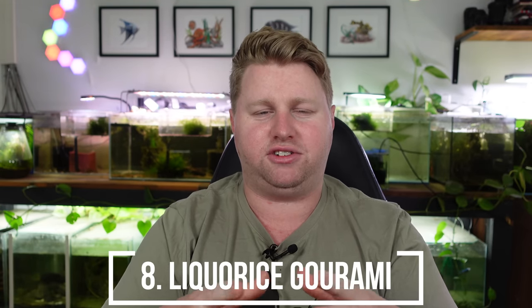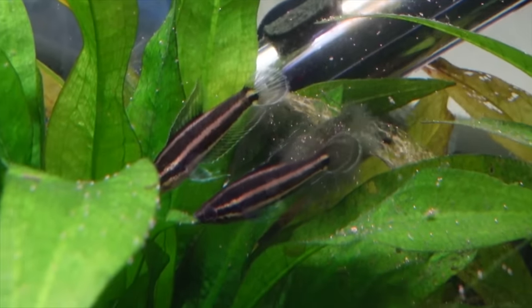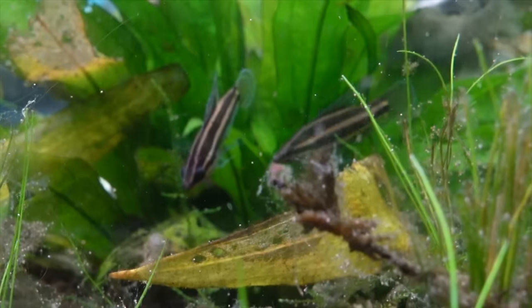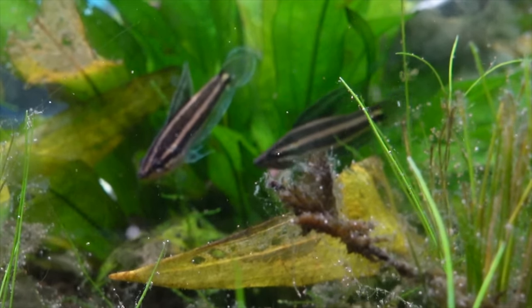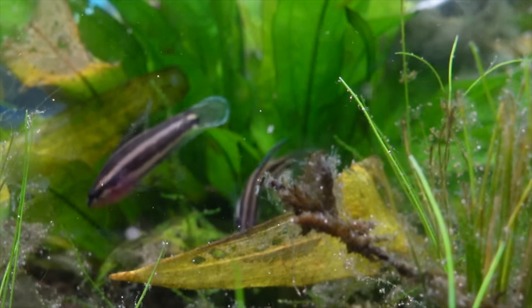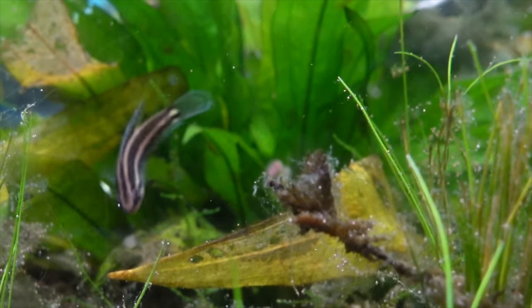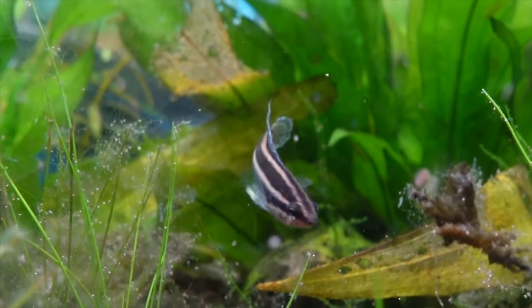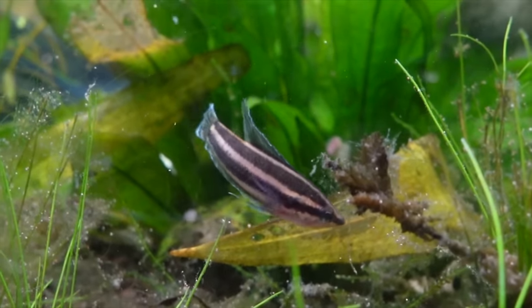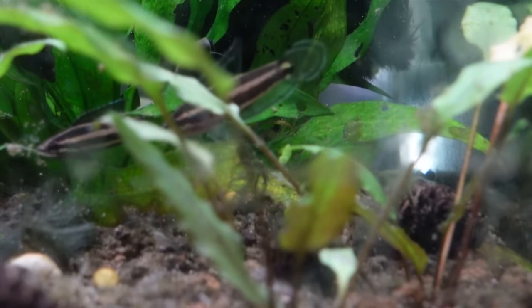Next is an anabantoid — licorice gouramis — a great option for a 10 gallon. Like the dario, they're slow-moving hunters of micro critters. I don't mind a blackwater effect with them as it really shows off their natural coloration. I'd put four to six in a 10 gallon without any worries. They'll have minor scuffles but won't really damage each other. Keep a tight lid since they might jump, but they're more forgiving with water parameters, which is important in a smaller tank.